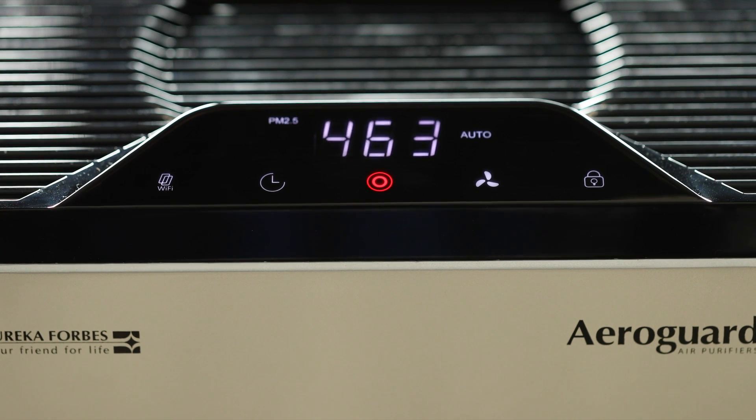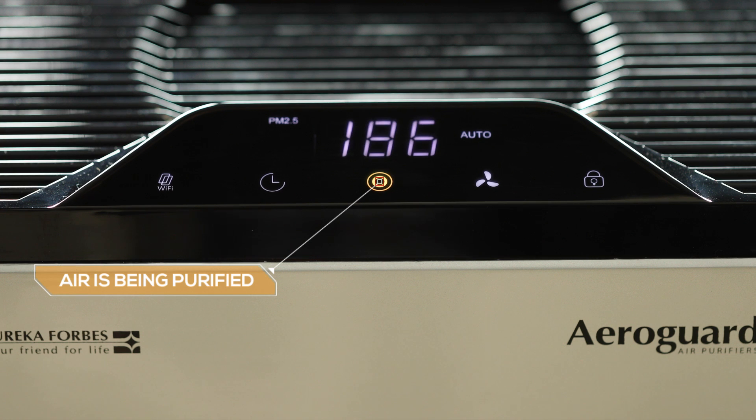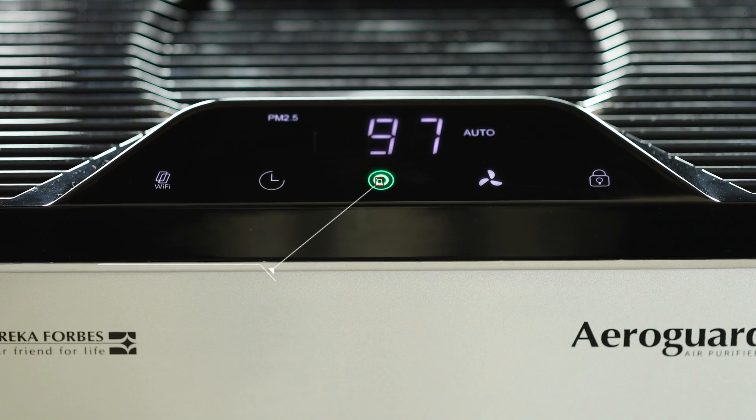The beautiful ambient light on the AeroGuard alerts you of the pollution levels in the air. The red light signifies the presence of pollutants in the air, while the yellow light signifies that the air is being purified. When the air is completely purified, the indicator turns green.